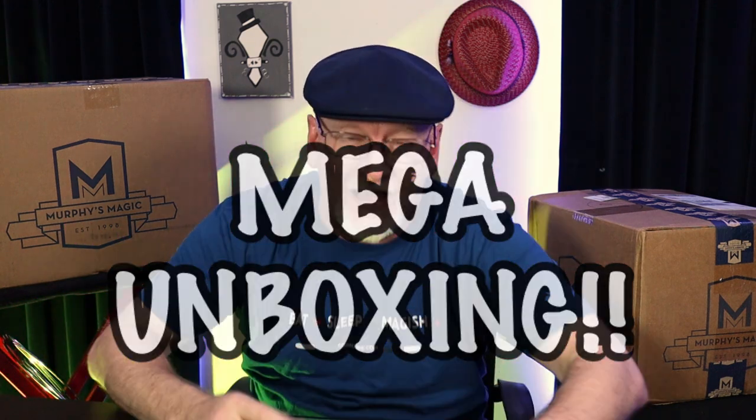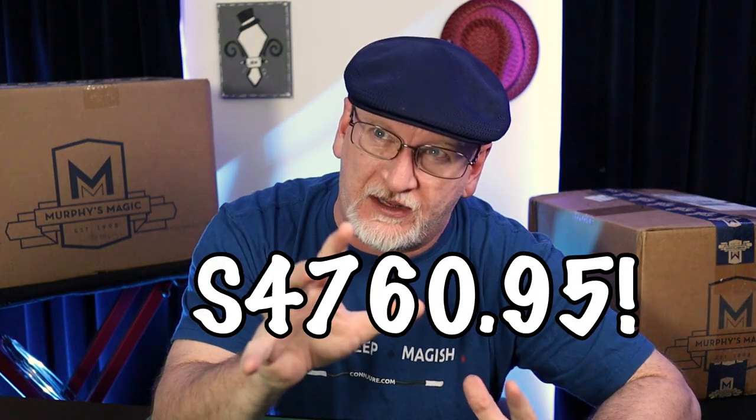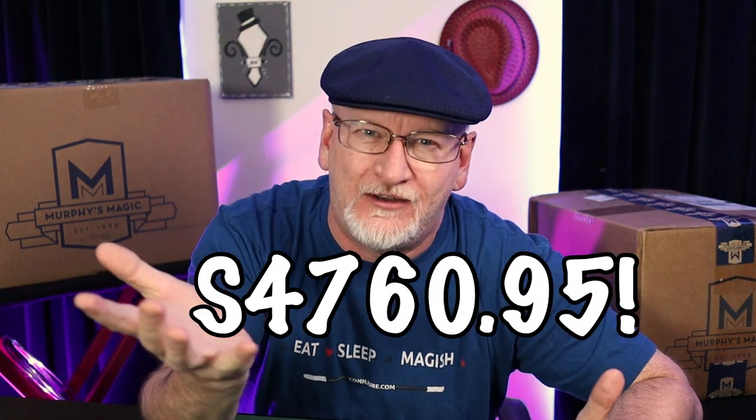Yes, that was not clickbait in the title. We're going to open $5,000 worth of magic. Okay, it might be a little bit of clickbait — it's probably closer to like $4,700. I didn't do the math.